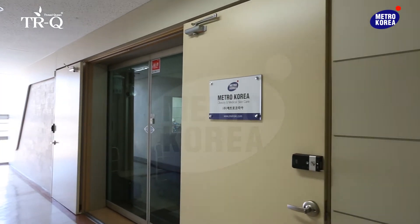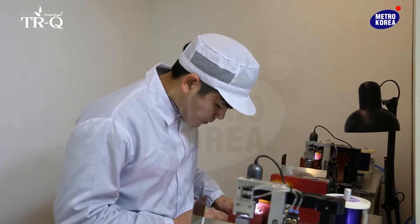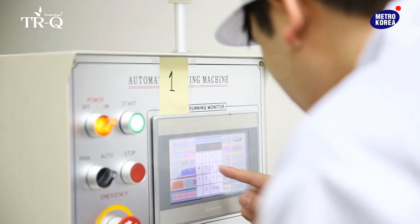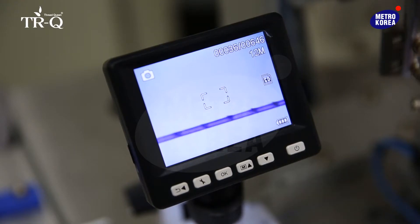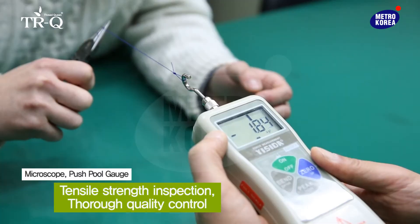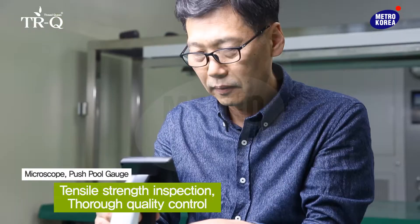At our factory located in Anyang, Gyeonggi, one of our main products — lifting threads — are produced. With our highly organized system and thorough product inspection, we try to ensure that only the top quality products are produced.